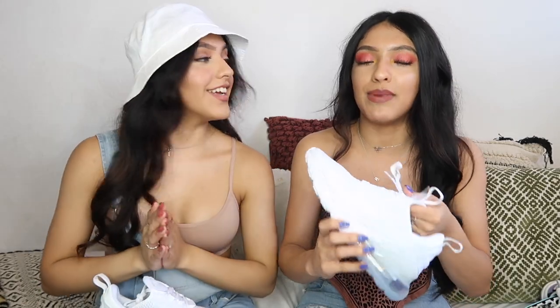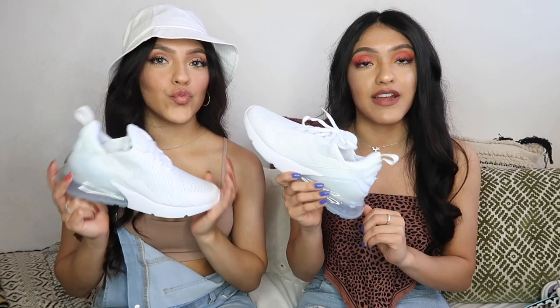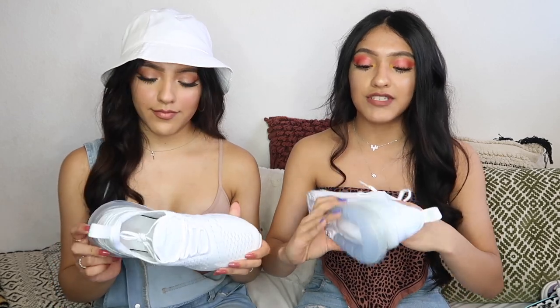The next pair are these bad boys — white again, I know, I have a problem. My coworkers always yell at me for only wearing white shoes. These are the 270s, they're so nice. I've never owned a pair before — this is actually my first pair. I sell them all the time at work; my mom's are black and white, but I just had to get the white ones.